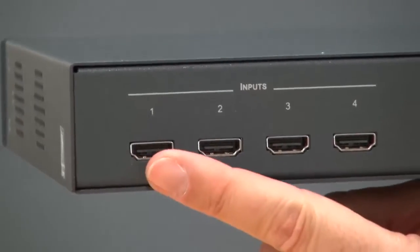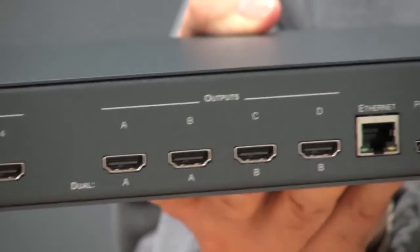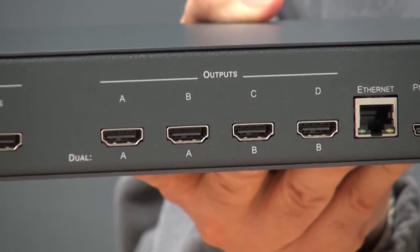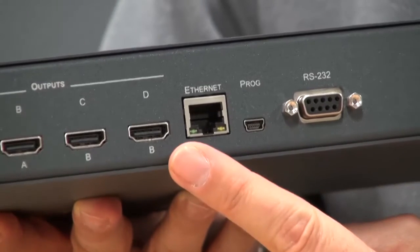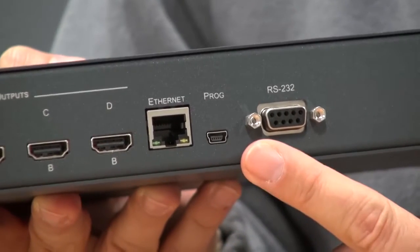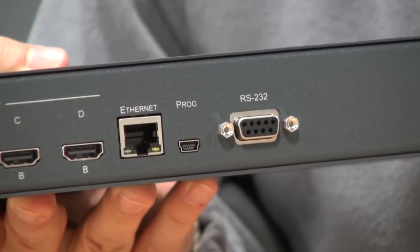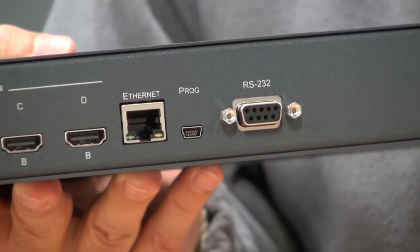The unit is equipped with 4 HDMI inputs and 4 HDMI outputs, each of which can be scaled up to 1080p to give you the required output resolution for your display device. Also on the back panel we have an Ethernet socket for network control and accessing the embedded web page within the unit, RS-232 remote control, and a mini-USB port for software upgrades as required.